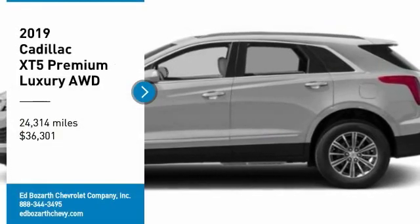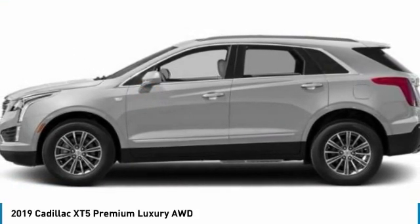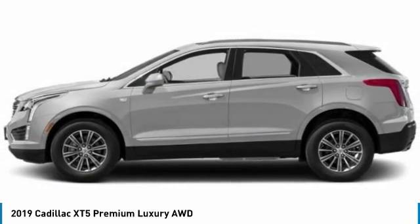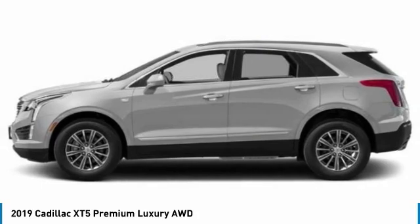You are going to love the 2019 Cadillac XT5. The Cadillac XT5 was crafted to adapt to your needs while expressing your distinctive sense of style.